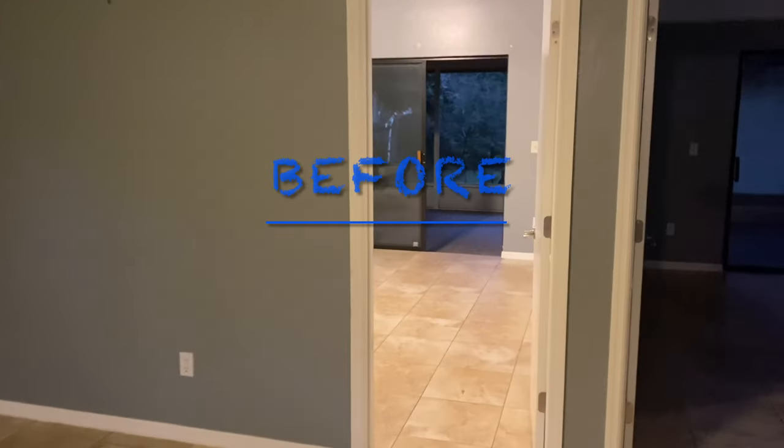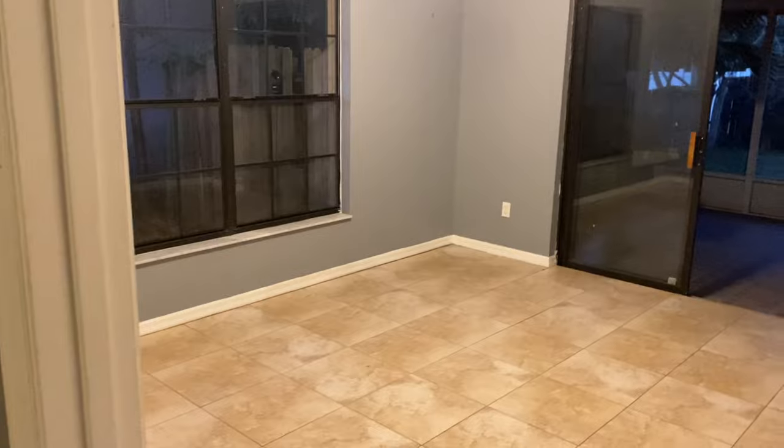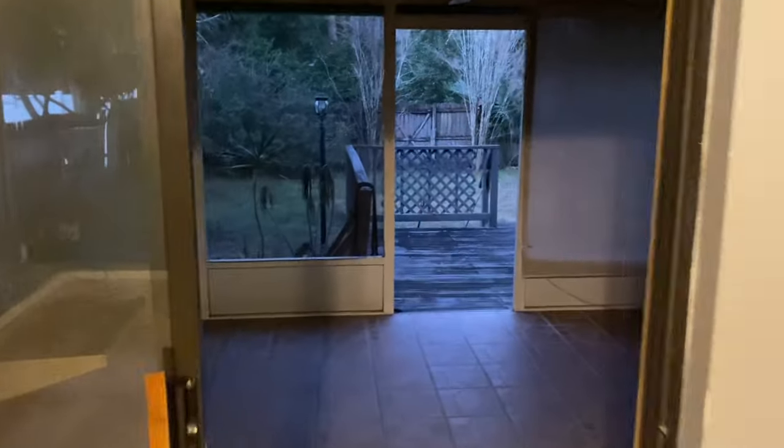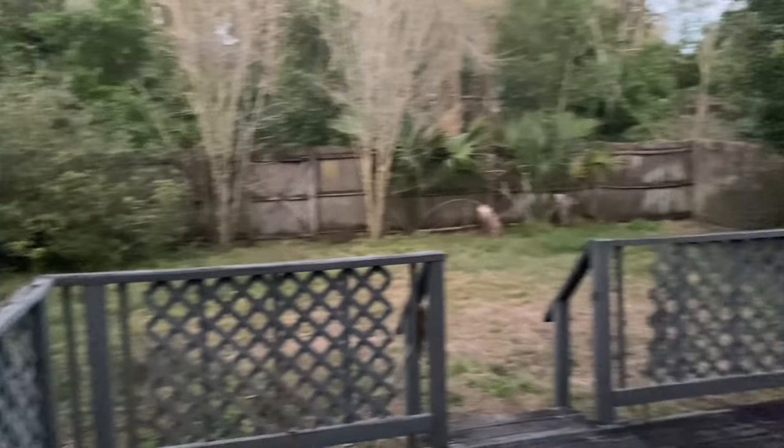This is the third bedroom. Both bedrooms in the back lead out to the patio, which is 12 by 39, all tiled, and then to a deck with a fully-fenced-in backyard.